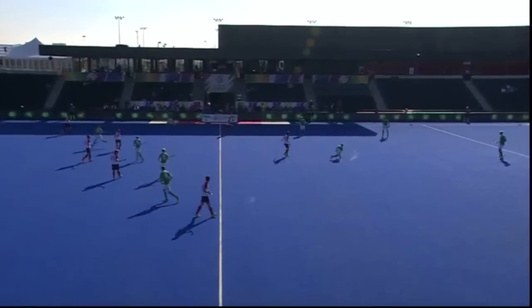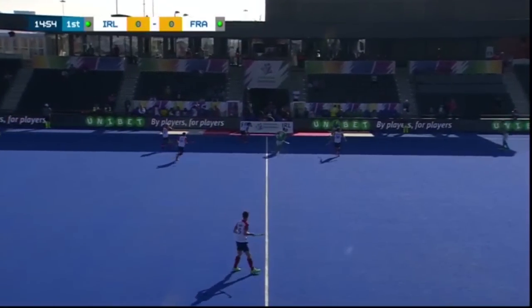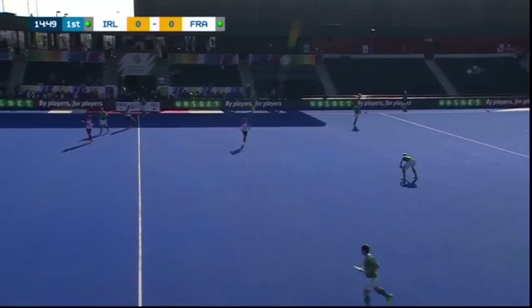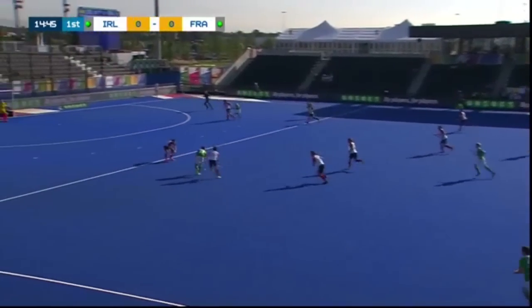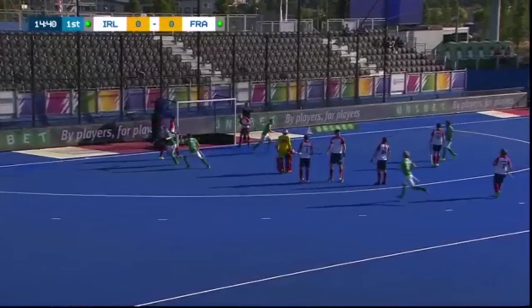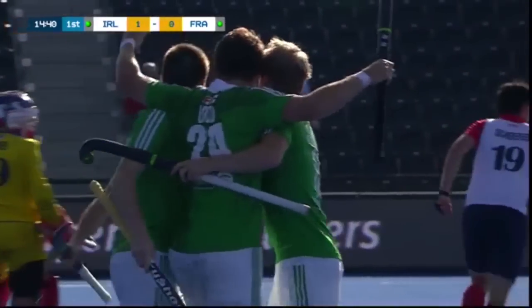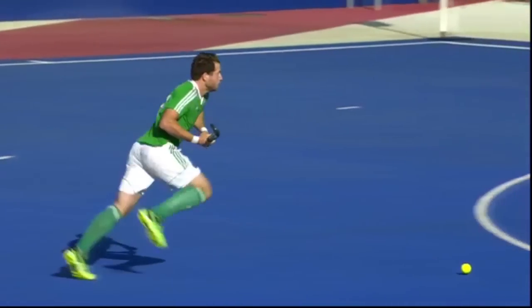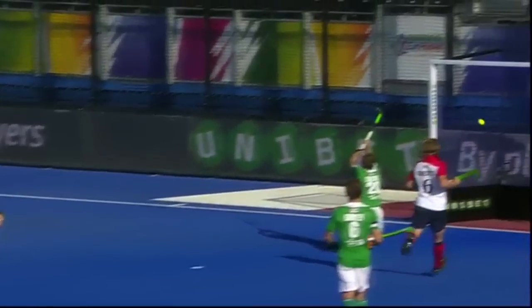Away we go. Ireland in their green shirts, what other colour would they have picked, against the French playing in their away strip today of predominantly white shirts with red sleeves. Ireland immediately on attack and what a start, Simon. What an amazing start, Nick, right from the pushback. Little bit of control, forced it through and then the gap just opened, the French defence caught flat-footed and it's the Irish within the first 30 seconds.